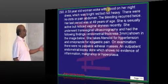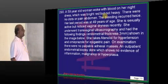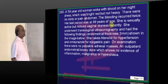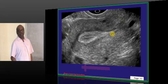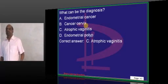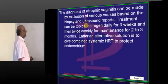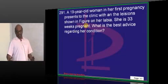A 59-year-old woke up with bright red blood on her nightdress, not heavy. Her last period was 10 years ago at age 49. She is sexually active but noticed vaginal dryness recently. The most likely cause is atrophic vaginitis — a common reason for post-coital bleeding in menopausal women with vaginal dryness due to trauma from intercourse.